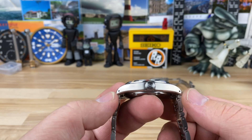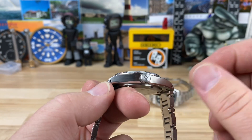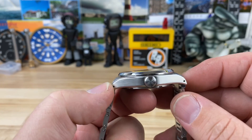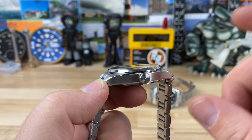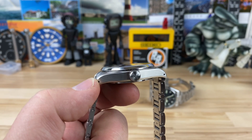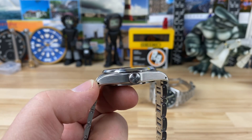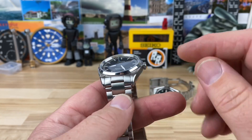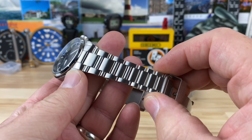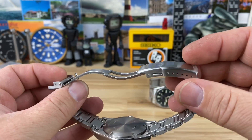46mm lug to lug, with drilled lugs. Nice oversized crown for this thin of a case — the crown is 6.5mm. The case thickness on the website says 11mm; I keep measuring around 10.95, so it's just under 11mm, which is kind of cool. 20mm lug width. The bracelet tapers down super nicely to 16mm, and you have a milled-out clasp.